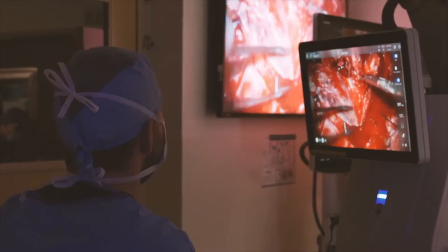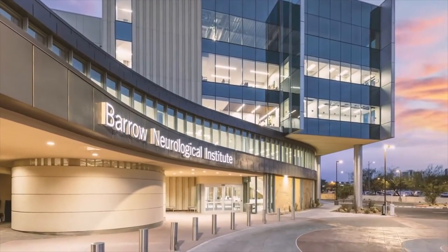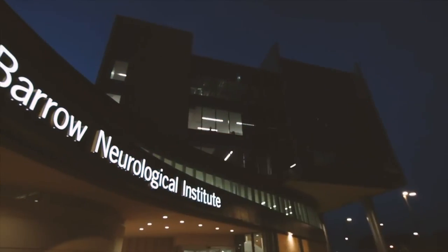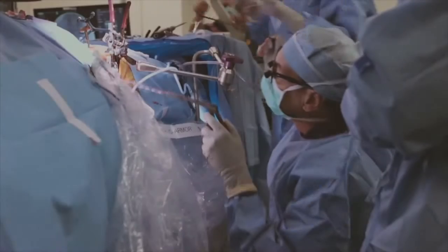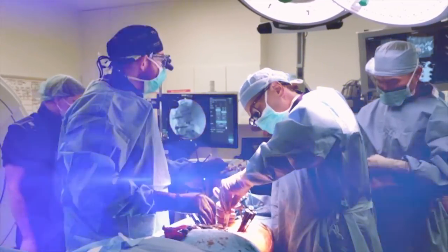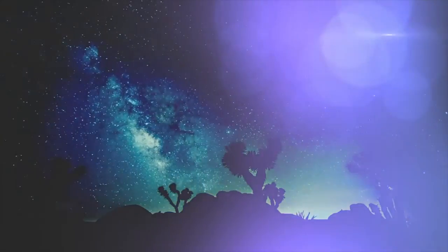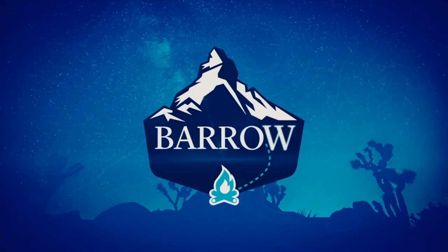Accept challenges, reject norms, push boundaries. This is Barrow Neurosurgery Base Camp — your front seat to the teaching rounds of Michael Lawton and Juan Uribe. Join Barrow residents and renowned guests as they seek to understand the most complex, difficult, intricate cases. This is inside access you'll find nowhere else, a journey you'll never forget. Come with us as we climb the trail from Base Camp to the very pinnacle of neurosurgical excellence.